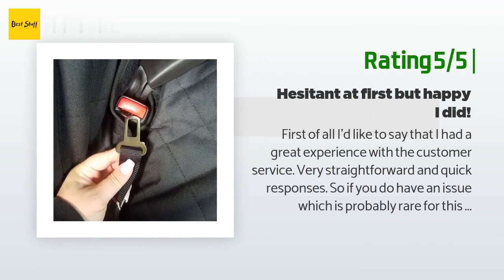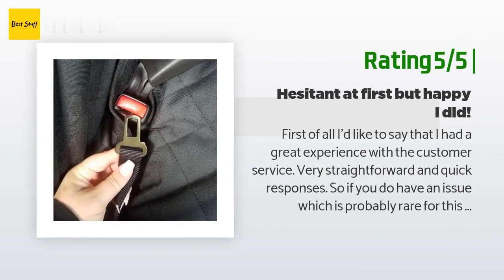Another happy customer said: First of all, I'd like to say that I had a great experience with the customer service — very straightforward and quick responses. So if you do have an issue, which is probably rare for this company, it is my great assumption that they will take care of it properly and quickly. Packaging was great, as well.